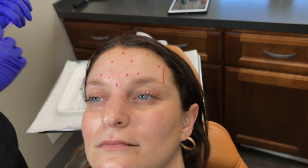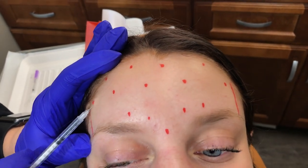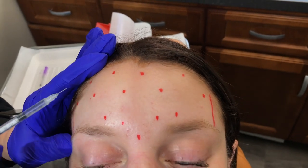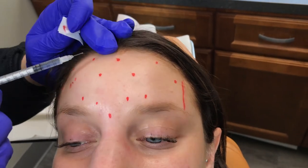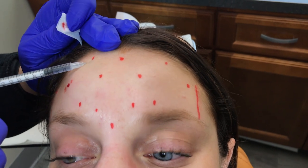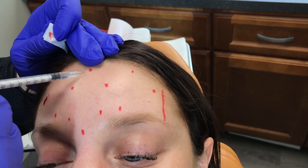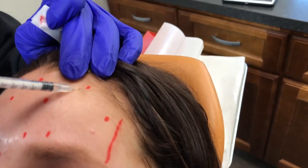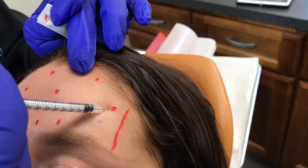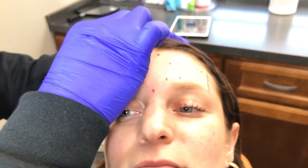We will go ahead and get started. All right, you ready? Okay, little poke. I'm of course using our 31-gauge multi-bevel comfort tux syringes, pretty comfortable for the patient. And of course treating laterally enough so that we don't drop her eyebrows.